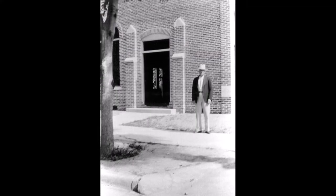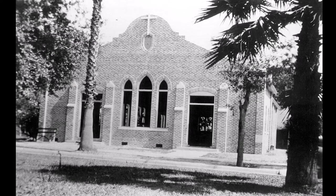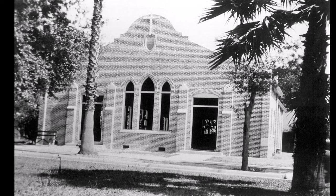What's now the Matheson Library and Archives started out as the Gainesville Gospel Tabernacle, and the congregation built it row by row, laying brick by hand. And that posed some unique challenges when we were restoring the building.